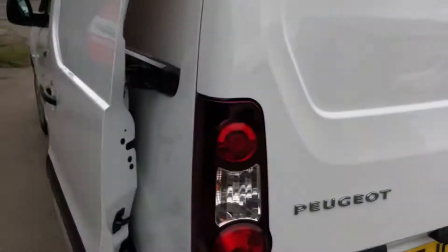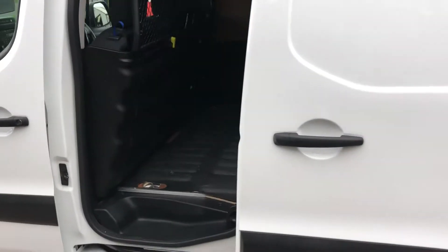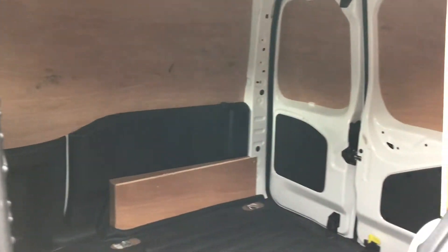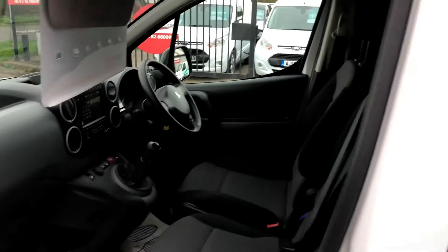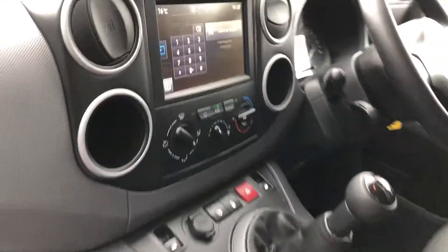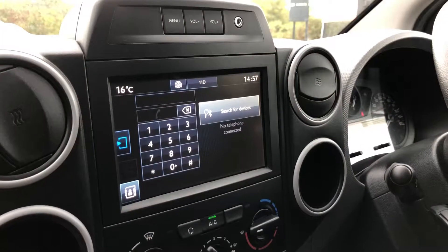Going to the side of the vehicle — it's got three seats. As I say, it's also got your media there as well with air con.